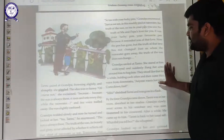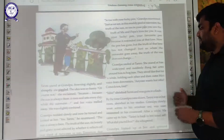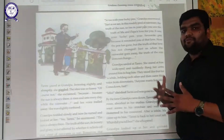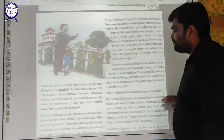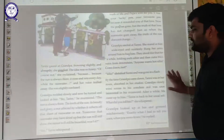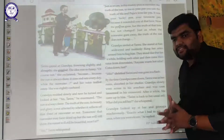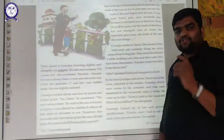Grandpa smiled at Tarini. She stared at him wide-eyed and suddenly flung her arms around him, hugging him. They stood like that for a while, holding each other, until Ma's voice came from downstairs: 'Anyone wants hot idlis, come down fast!' Tarini shrieked 'Idlis!' and was gone in a flash. She was very happy because she loved idlis and went downstairs running. By the time Grandpa came down, Tarini was in her room absorbed in her studies. Grandpa went back to his armchair and was soon immersed in his crossword.